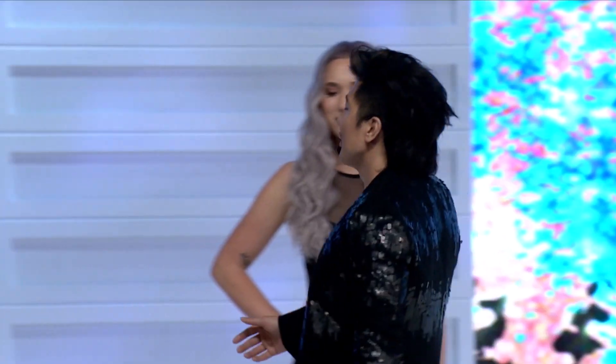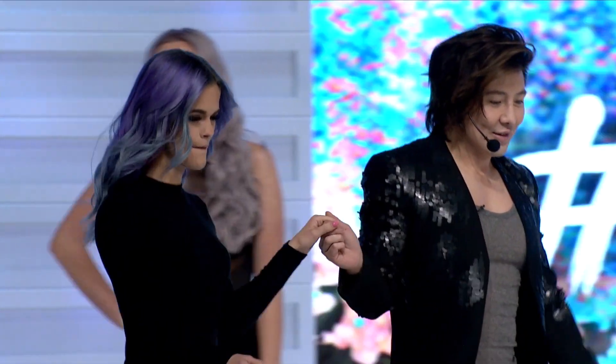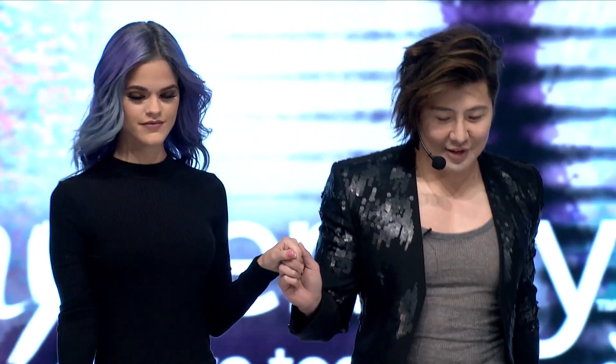Our next model kind of looks like the Joker — you get purple next to green. I love that. She looks like a villain vixen. Let me share with you my formula that I used on her.